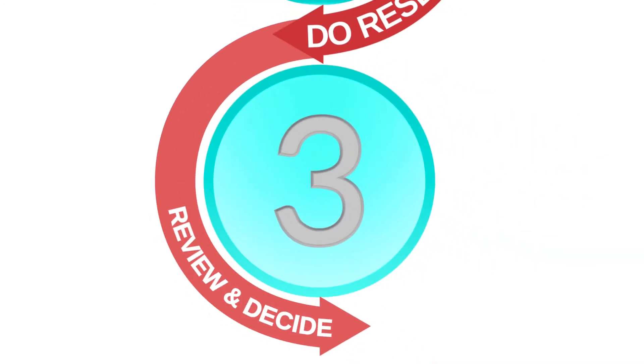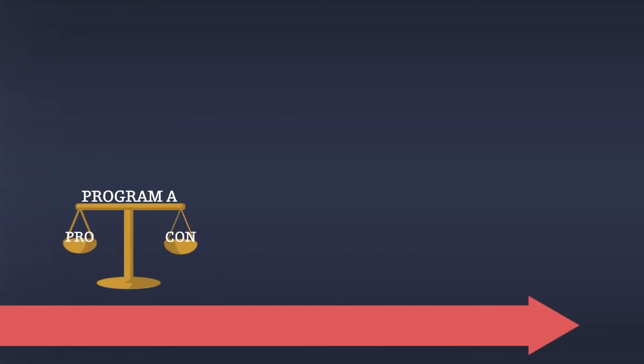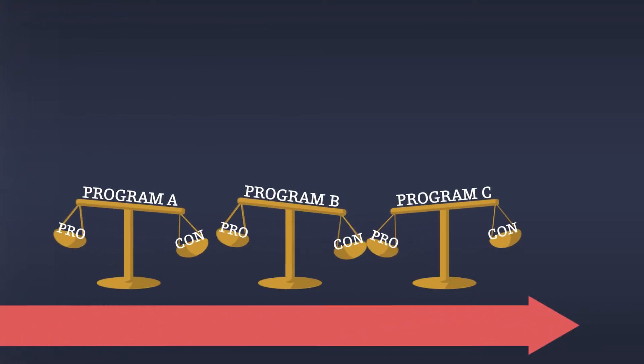Finally, review, evaluate, and decide. After reflecting on what you've learned about yourself and reviewing all the information, start narrowing down the programs by evaluating the pros and cons.